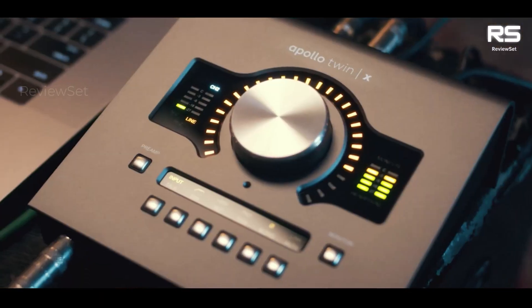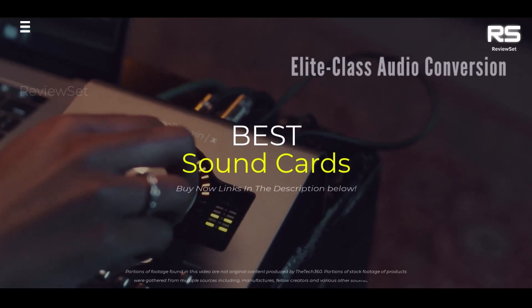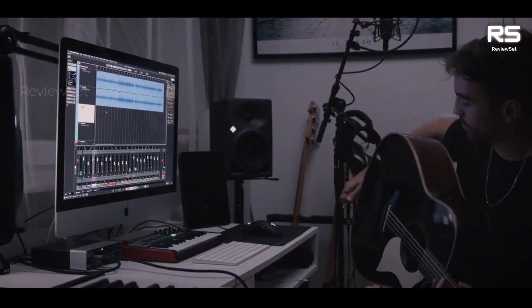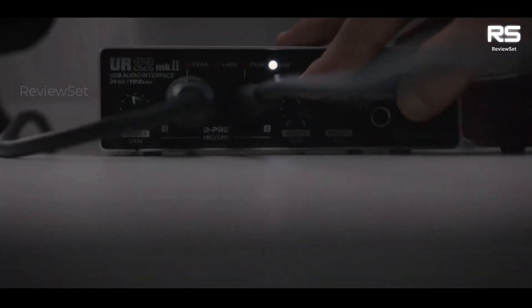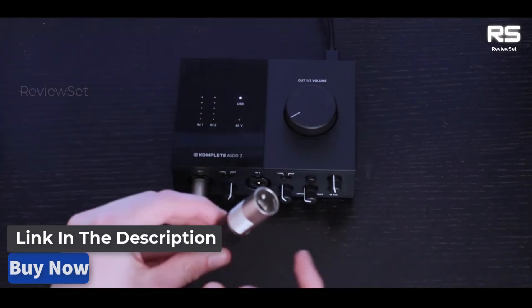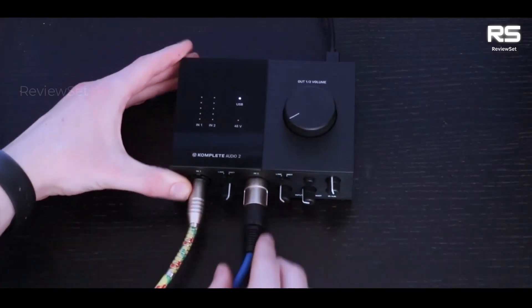Hey everyone, today we're going to take a look at the 5 best sound cards for music production on the market for this year. We are going to show you our 5 selections and we'll discuss whether they are worth purchasing or not. For additional details and the latest pricing on the mentioned products, visit the links in the description below. Okay, let's get started.